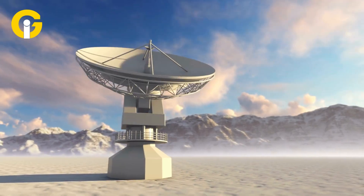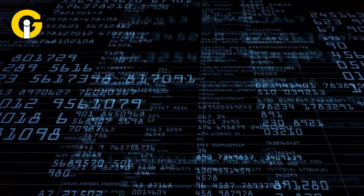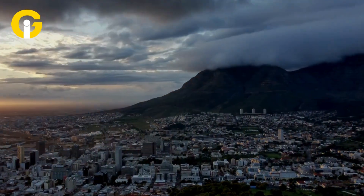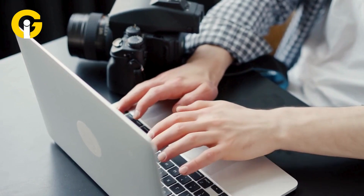Google is also releasing a satellite-embedding dataset with 1.4 trillion data points yearly via Google Earth Engine. Alpha Earth AI could transform how we fight climate change and manage resources, offering a unified view of Earth's changes. Its massive dataset empowers researchers and policymakers to make smarter decisions.